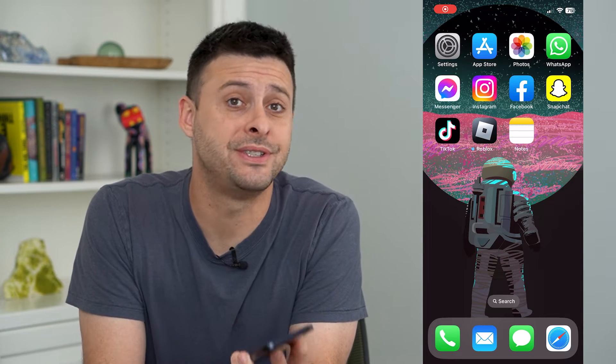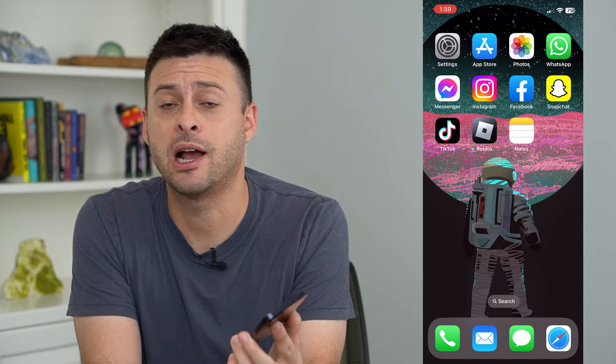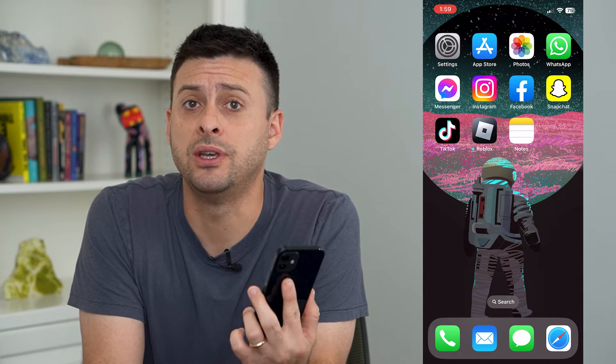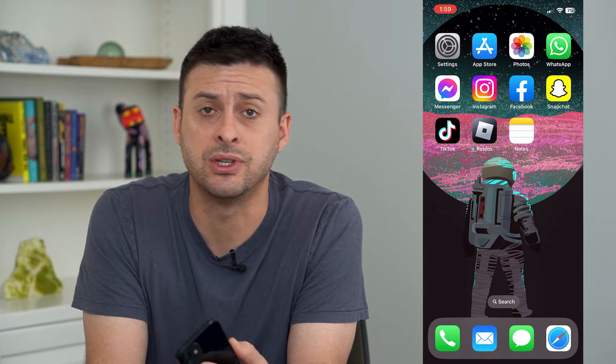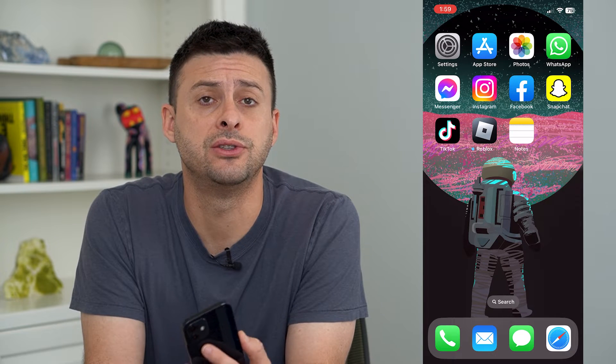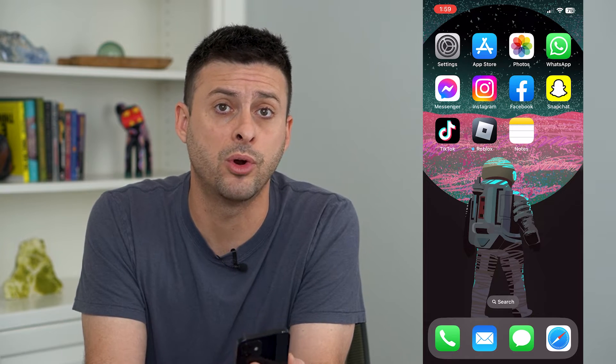Let's turn off headphone safety notifications. Your iPhone has the ability to give you a notification if you've been listening to too loud of music, or whatever you're listening to — movies, TV shows — for too long. But you can turn that off so that you don't get that warning.